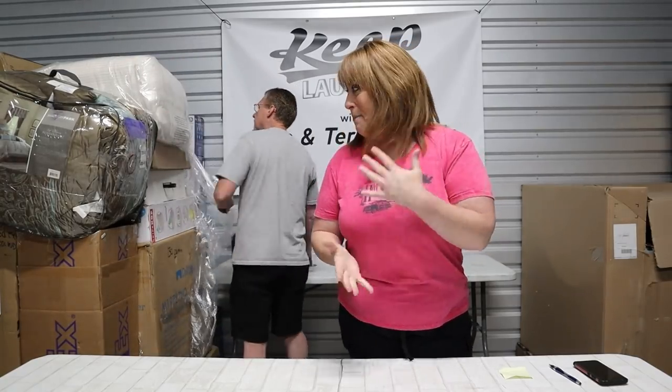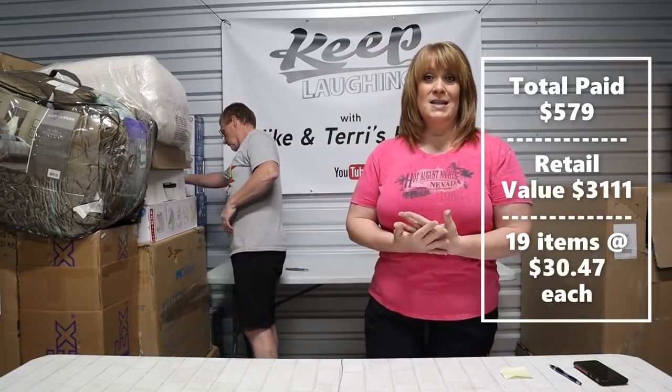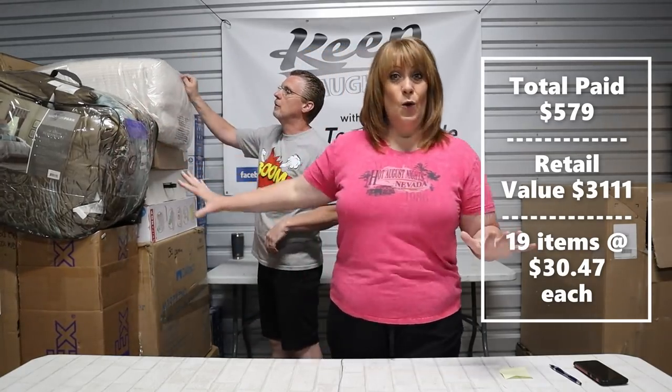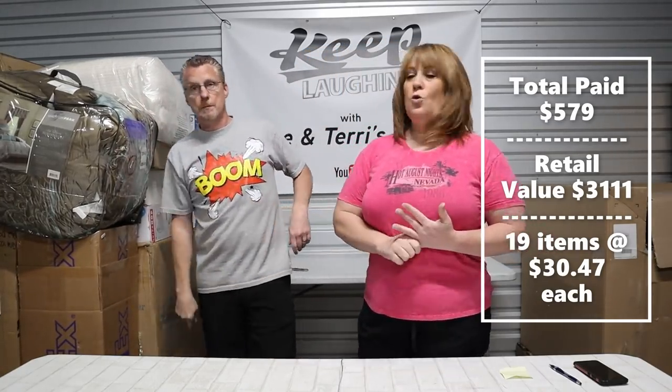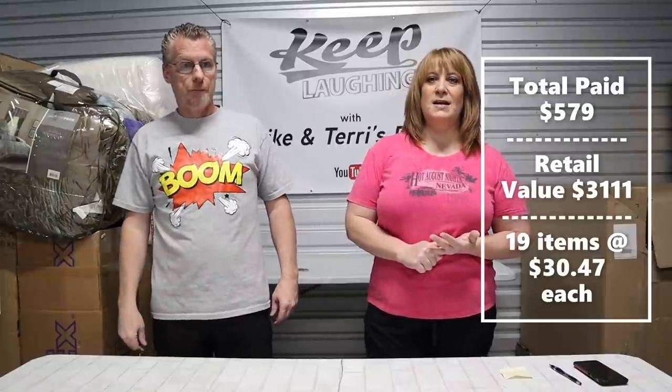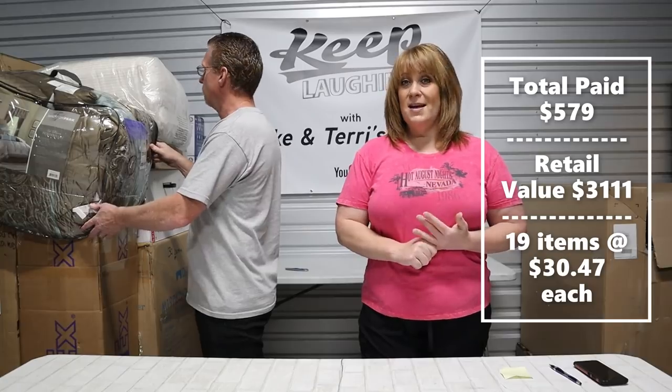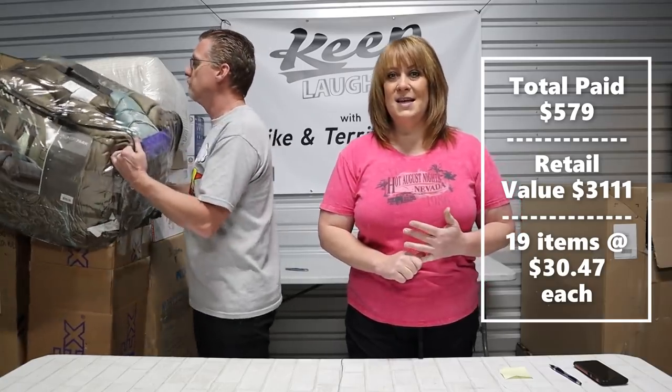So we paid $579 — that's to buy it, ship it, fees, the whole bit for this pallet. It retails at $3,111. There are 19 items, breaking down to $30.47 a piece.